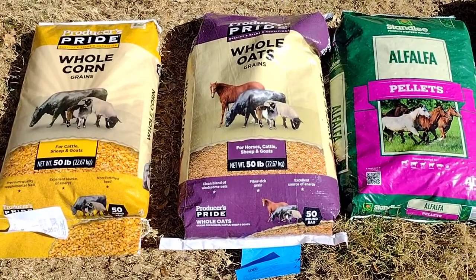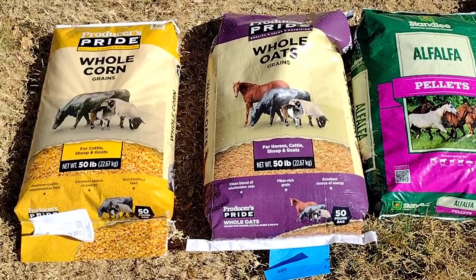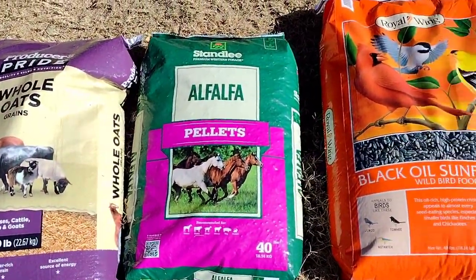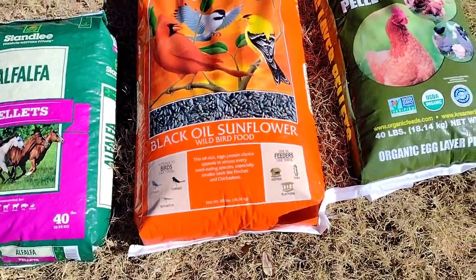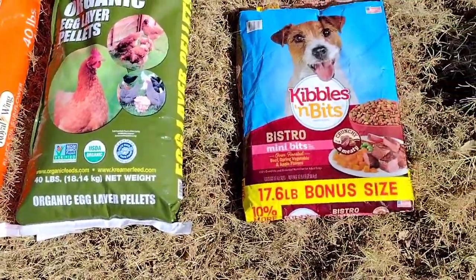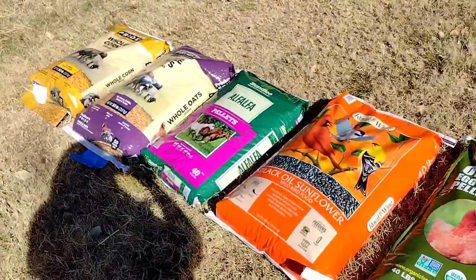So here is what we put in our chicken feed: whole corn, whole oats, alfalfa pellets, black oil sunflower seeds, organic layer feed, and dog food for the protein. That's five bags — that's what we put in ours.